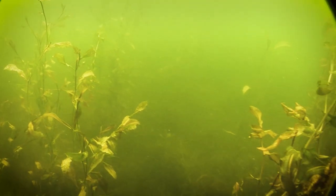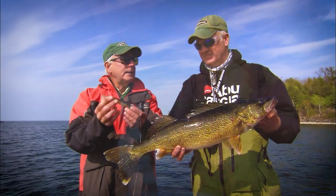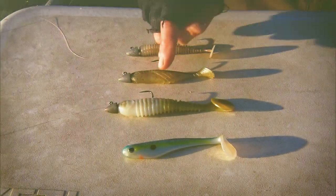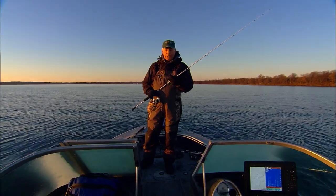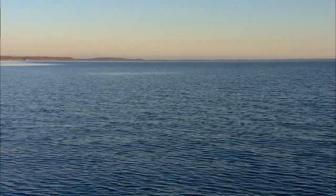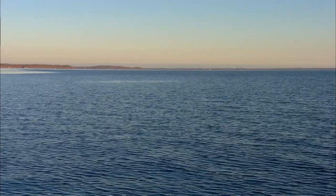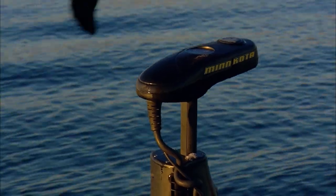Paddle tails certainly work as a tool to search through weed growth. The advantages of heavier jig heads and paddle tail bodies measuring four or five inches long are many. A big advantage to paddle tails, aside from being extremely attractive to fish — especially walleyes — is that you're fishing half-ounce heads and three-quarter-ounce heads with four-and-five-inch bodies, allowing you to make gigantic casts and cover a lot of water.